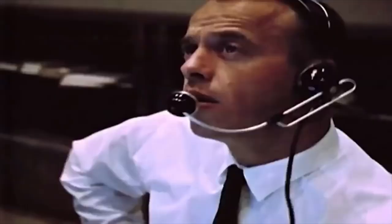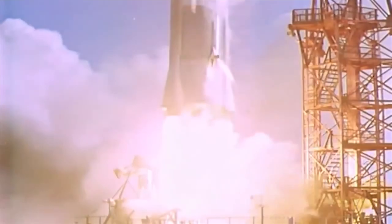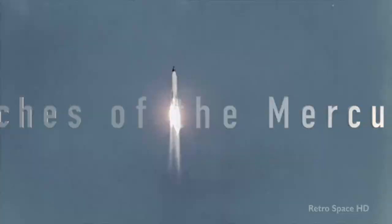You got speed, John Glenn? Six, five, four, three, two, one, zero. Roger, the clock is operating, we're underway. You're loud and clear. Roger, we're programming and roll okay. Roger.